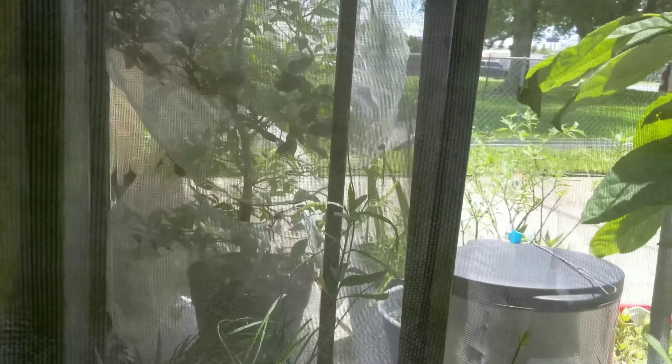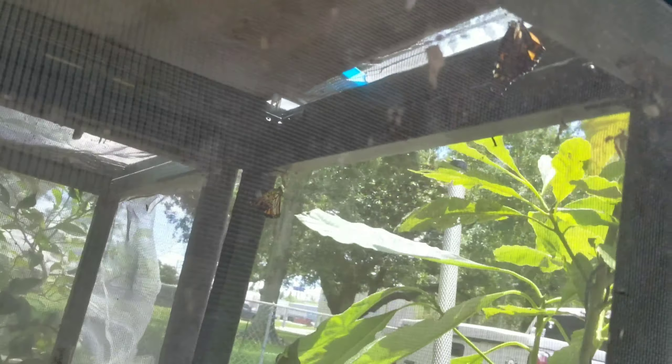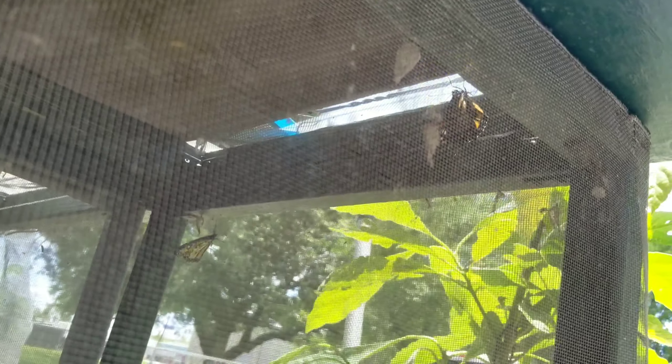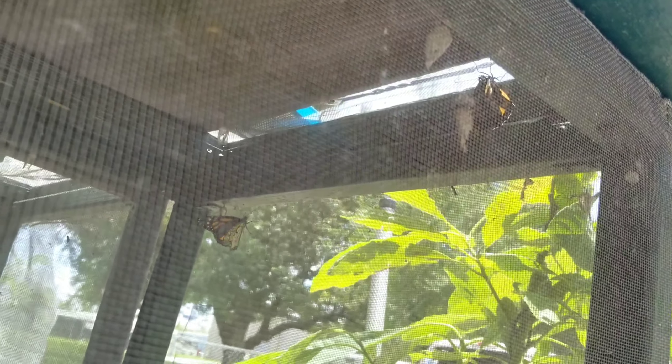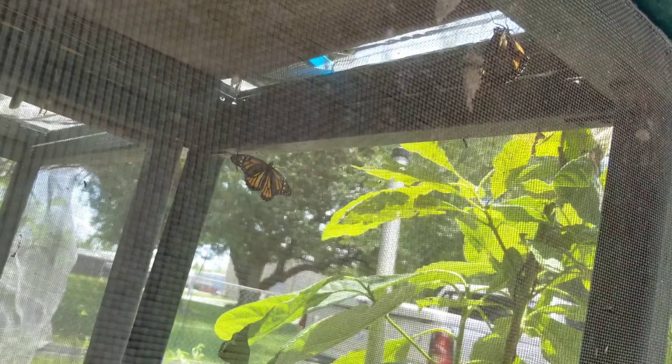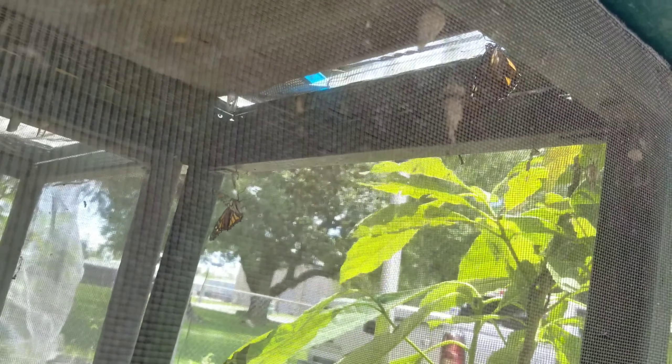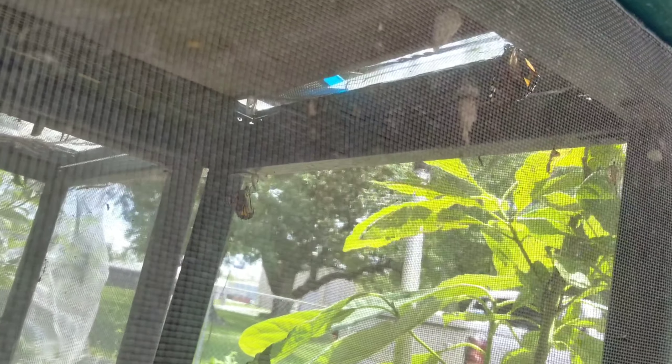I didn't know where the other butterfly went, but it's up in the corner over here. There it is — I hope you can see it. These are the two butterflies that just hatched, and when their wings dry they'll fly away.